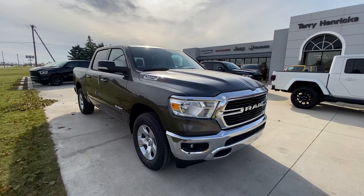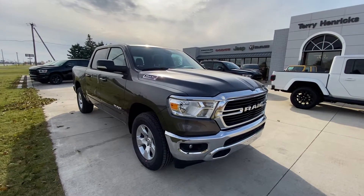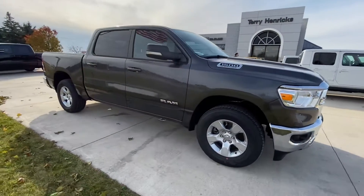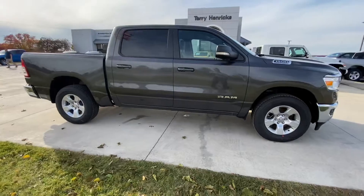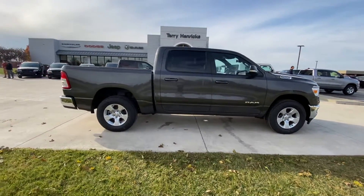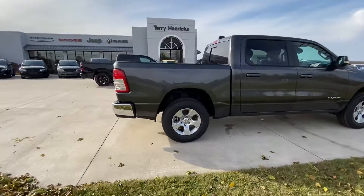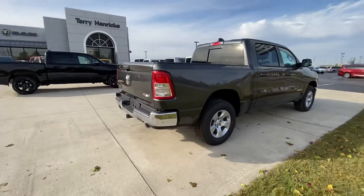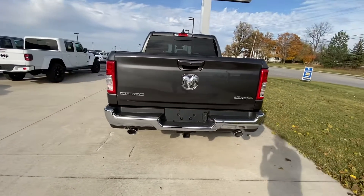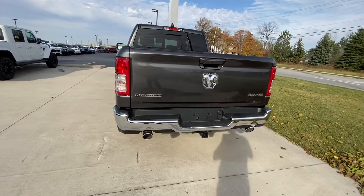Stock number N21025, 2021 Ram 1500 Bighorn. It has the Hemi e-torque motor for better fuel economy and better towing. It's a great lease truck. The Bighorn Level One Equipment Group comes standard with a rear class three receiver hitch.